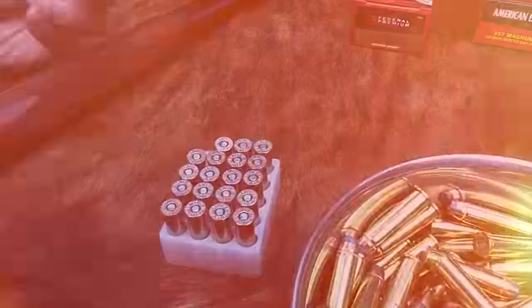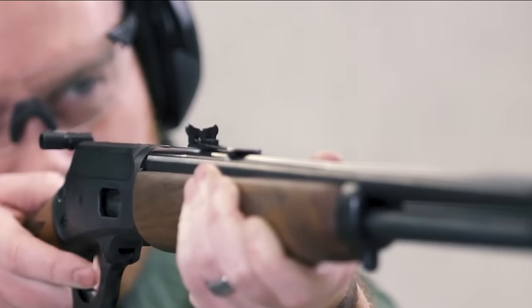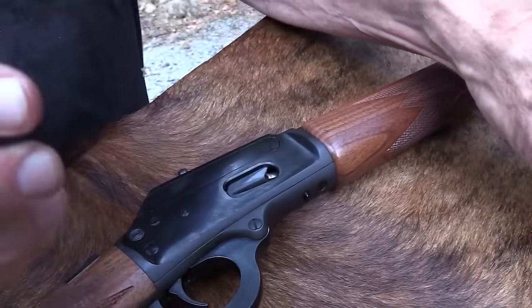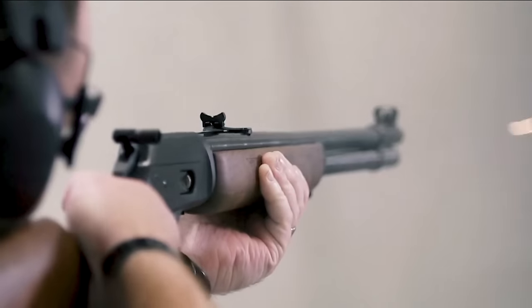Ruger announced the return of the Marlin 1894 this spring, so we will hopefully have hands-on range time with one soon for a full review. Expect to see the first offerings in the cartridges mentioned earlier, but as details become available, we'll update you with more information.